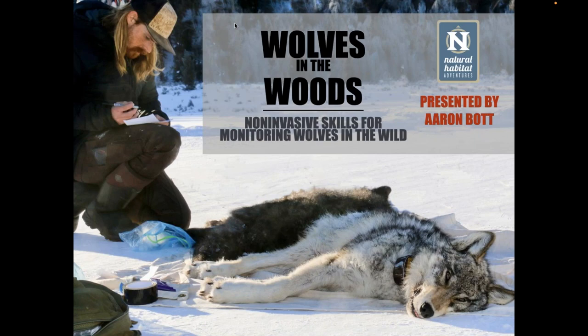Welcome to Natural Habitat Adventures, Daily Dose of Nature. I'm your host, Sunny Vanderstar. Today's topic is Wolves in the Woods, Non-Invasive Monitoring Methods, and it will be presented by wildlife biologist Aaron Bott. Aaron, thank you again for being here today. I look forward to hearing what you have to share with us. Let's just dive in.